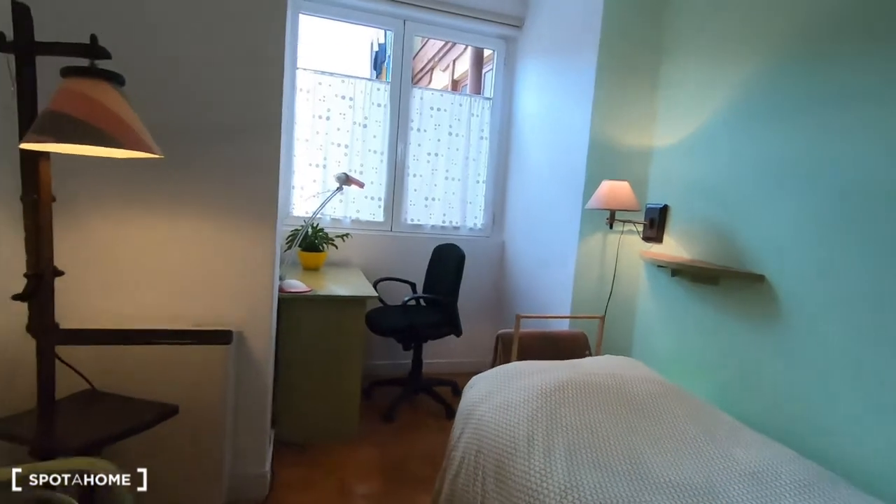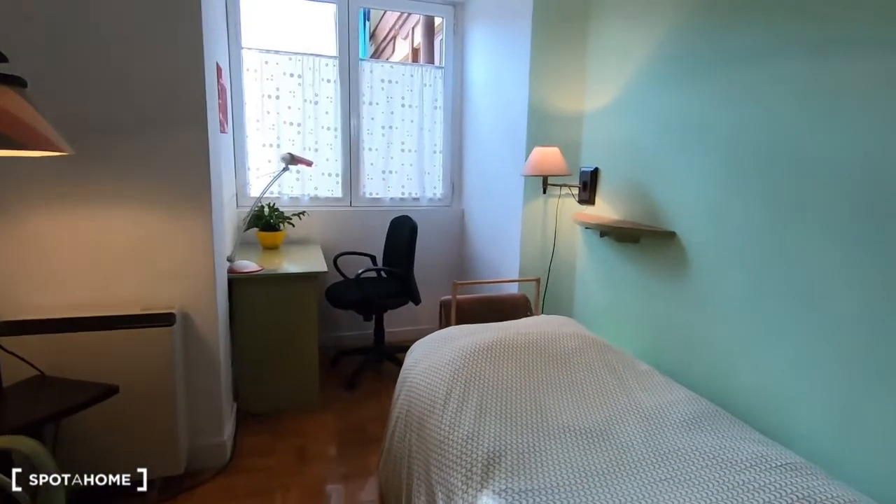Hello, this is Victoria from Spotify Home Madrid and today we are going to visit one private bedroom. It's located in Calle Magdalena, in the Santo Martín district. So let me show you — okay, we are now in the bedroom.